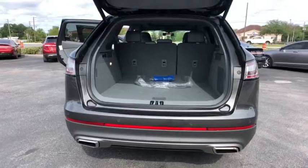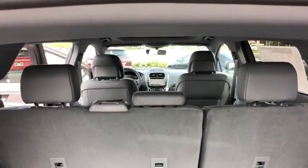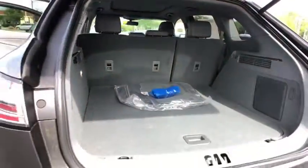Remote engine start, Bluetooth, leather wrapped steering wheel, power steering, adjustable steering wheel, floor mats, keyless start, four-wheel disc brakes, cruise control.